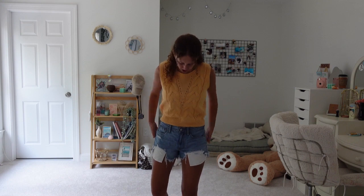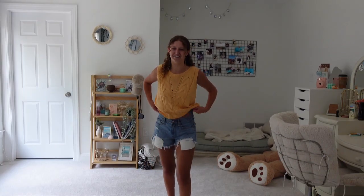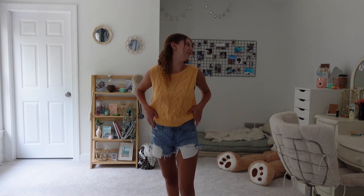Just to show you what it looks like normally, this is what it looks like untucked. Oh god, yeah, no, that's not as cute. Yeah, definitely not.